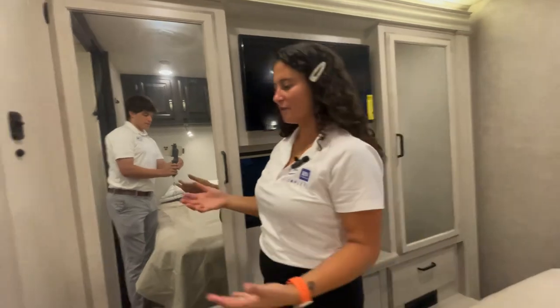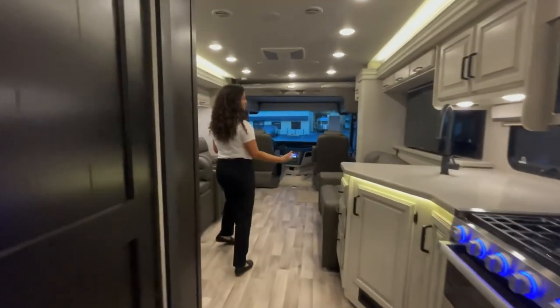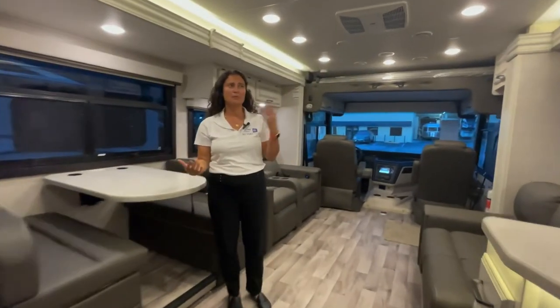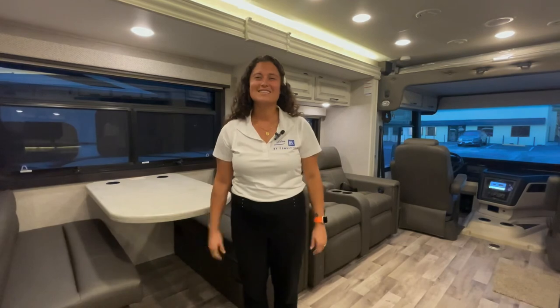That is the 34G Vision XL — the new 2023 model from Integra. Super excited about the Hershey show coming up in two weeks — we should have one of these there at the show, so come on down and see me for an awesome deal on your next adventure. Until next time, happy camping.